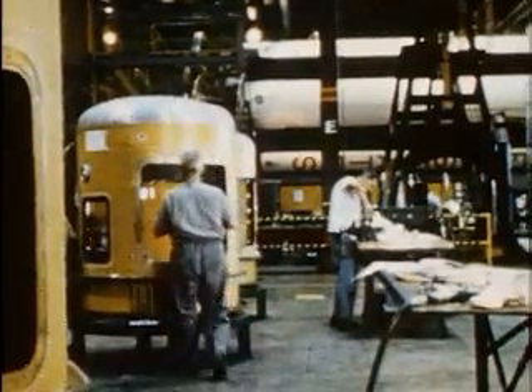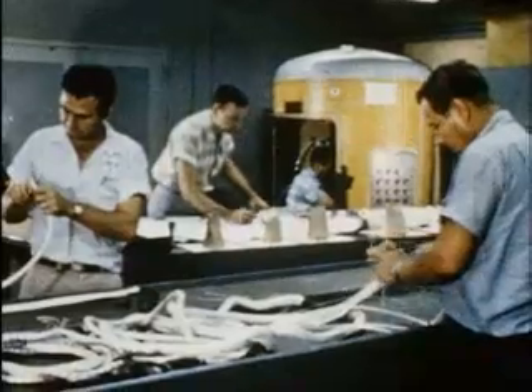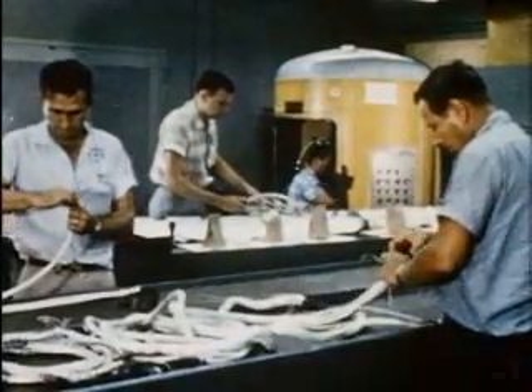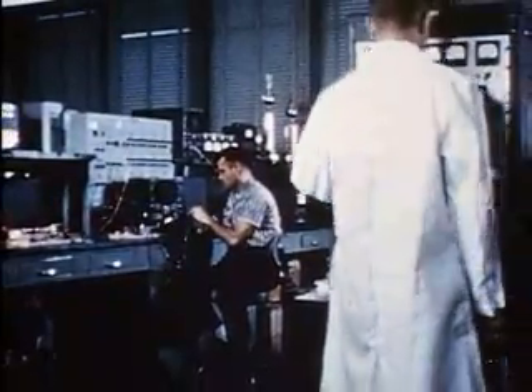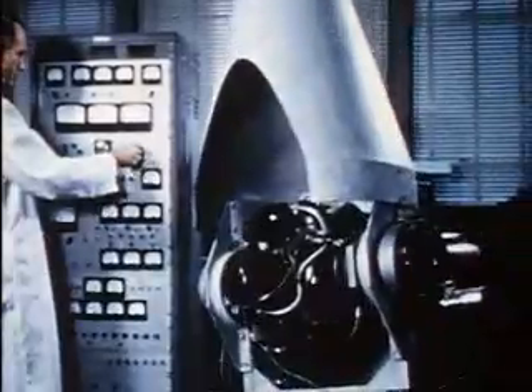The first guidance system to be used in Saturn, for example, is an improvement on that used in the Jupiter rocket. However, the guidance system for the Centaur, developed in the Atlas Centaur program of the Space Administration, appropriately modified, may prove much more versatile. It is hoped that it will be capable of guiding Saturn on more complex missions.